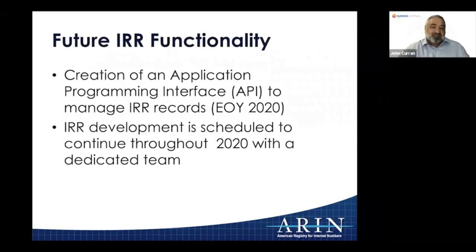Regarding future IRR functionality: we've had requests for an API to manage IRR records, and we will do that. We're in the process of speccing that out so that people who want automation but don't want a mail-based approach will have a programmatic interface. We have a team looking at other IRR enhancements and will continue to address cleanup or additional functionality through this year and potentially a bit beyond.